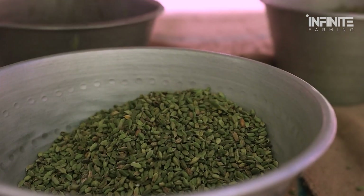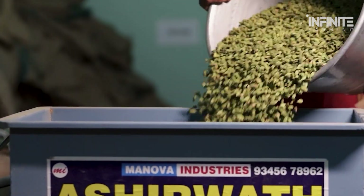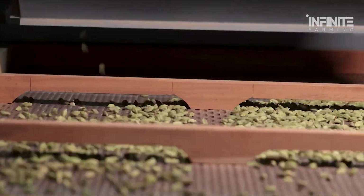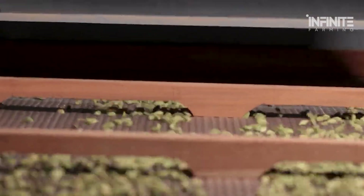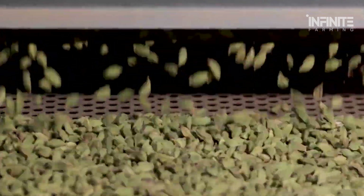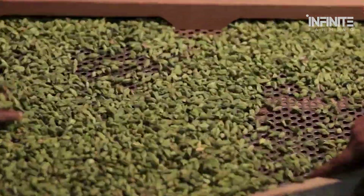Despite these challenges, green cardamom remains a prized spice. Its unique flavor makes it indispensable in both sweet and savory dishes — from curries and desserts to teas and perfumes, the uses of cardamom are as varied as they are luxurious. This versatility, combined with its labor-intensive production process, ensures its place as one of the world's most sought-after spices.